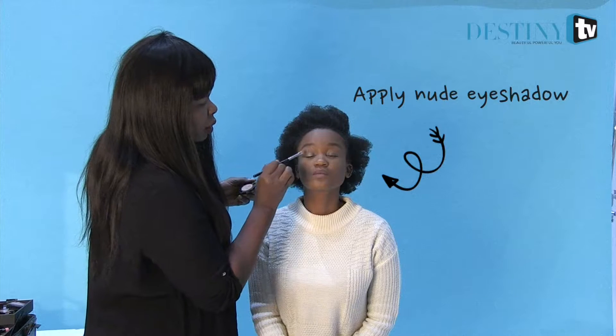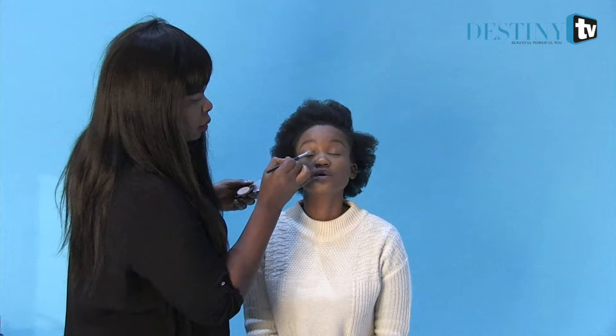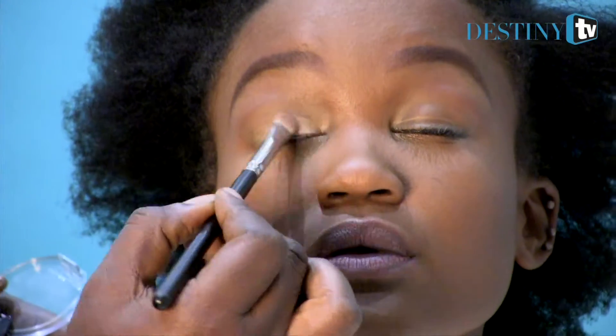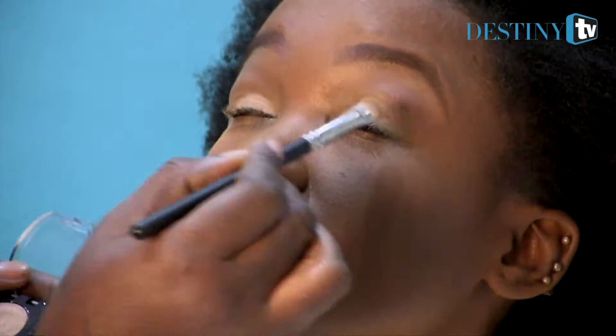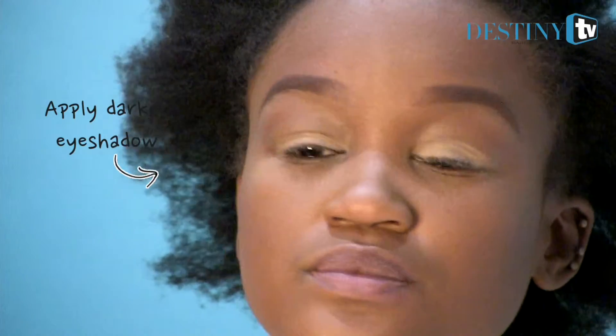Start by applying to the center of the lid, all over. Add a little bit to the eye with Ashwood, also from Maybellu.